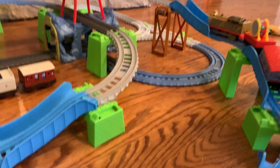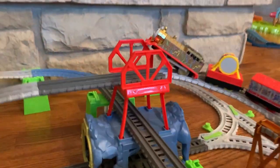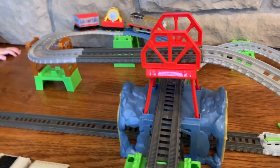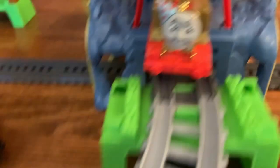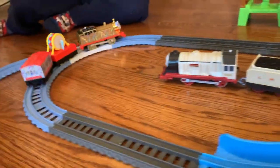Oh no no no! Oh no no no! Really good. Oh no, buddy, he's off the tracks again! He's super fast! He's so good. He does! He's so good! He does!